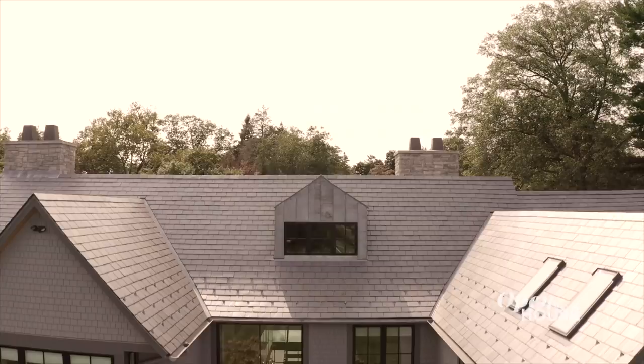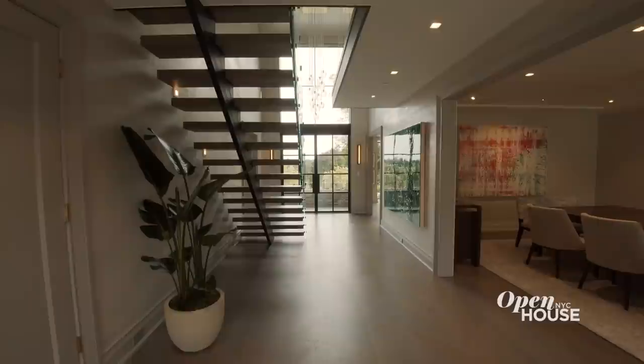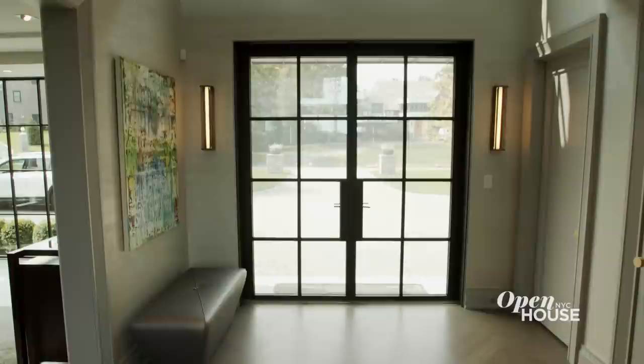Hi, I'm Chelsea Georgia with Houlihan Lawrence. Welcome to Rye, New York. This modern manor is approximately 9,300 square feet with almost an acre of land. You enter this home into a beautiful double-story foyer with a floating glass staircase, beautiful Venetian plaster walls, white oak chevron floors, and a spectacular custom pendant. Bookending the space are floor-to-ceiling steel windows and doors that allow natural light to come inside. And if you find the need for a little more privacy — let me show you something cool: privacy glass.